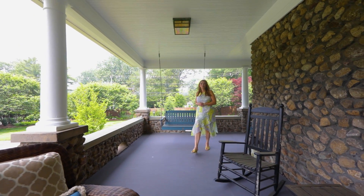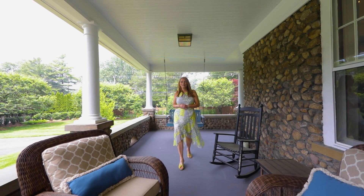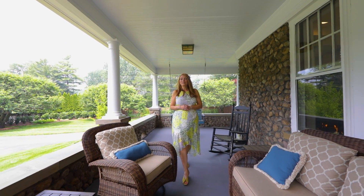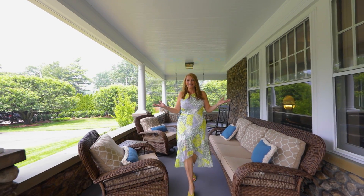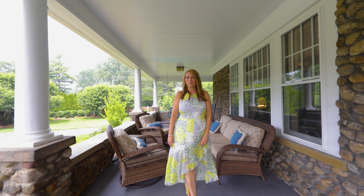Today we will step into a world where history intertwines seamlessly with elegance, and we will discover the enchanting story of this turn-of-the-century estate. Come with me on this unforgettable journey.